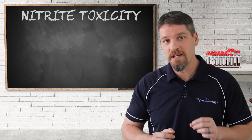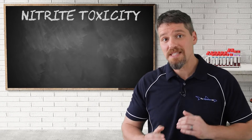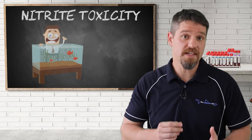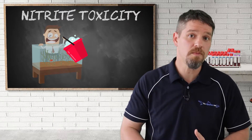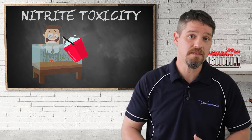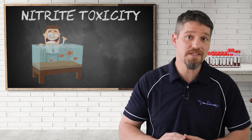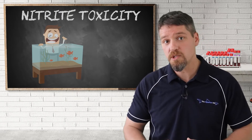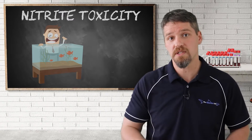In the unfortunate event of fish being affected by nitrites, the same steps covered in the ammonia toxicity lesson should be followed. These include performing a water change of 25 to 50% of the water volume to dilute the nitrite present. Next, reduce the amount of food being fed or even stop feeding altogether for a few days, as this will significantly reduce the ammonia being produced by the fish, which in turn reduces the amount of nitrites being produced.